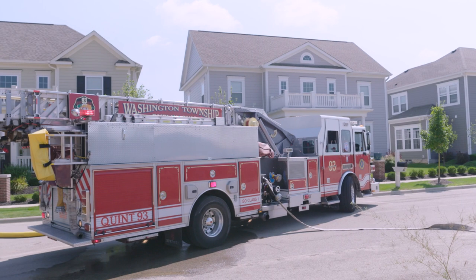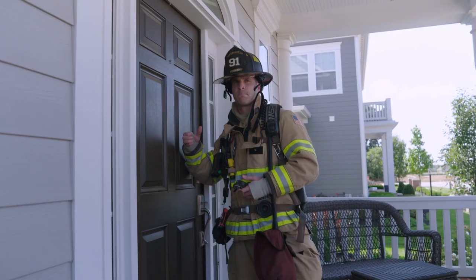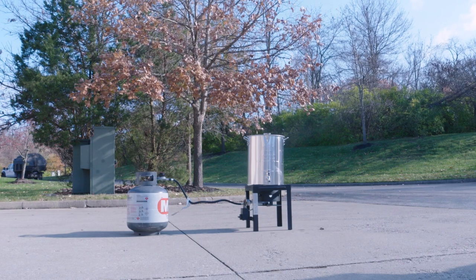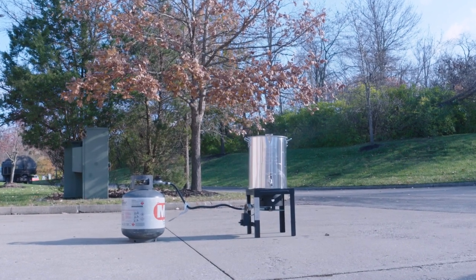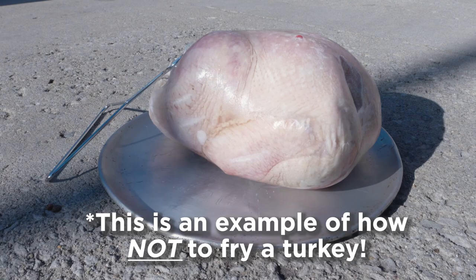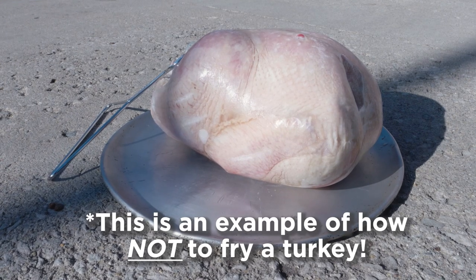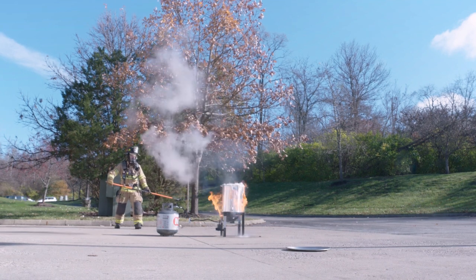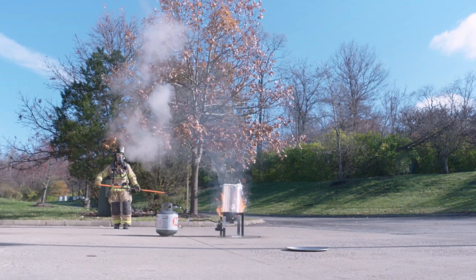If you're not comfortable putting out the fire yourself, remember to get your family out and call 911 from there and we'll take care of the rest. If you decide to take your cooking outside, say to fry a turkey, make sure the fryer is at least 10 feet away from your home, it is on level ground, and make sure the turkey is completely thawed and dry. Any little bit of moisture will cause the oil to bubble and possibly bubble over, therefore causing a fire.